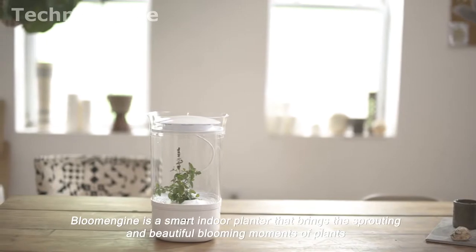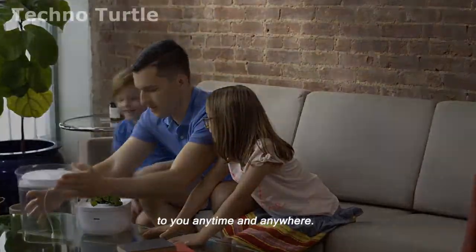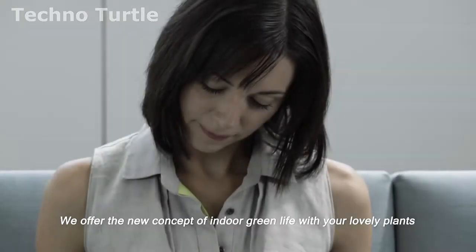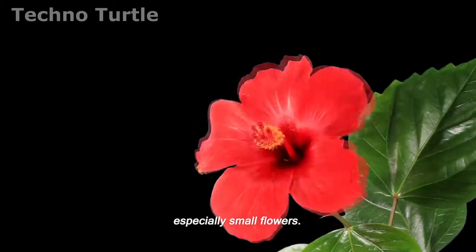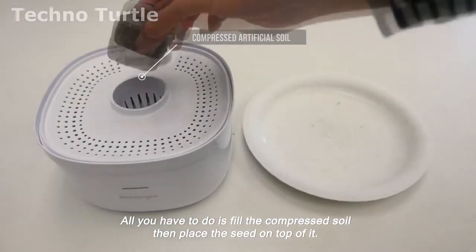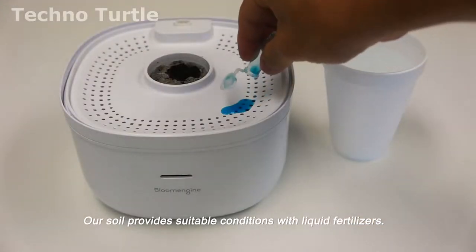Blume Engine is a smart indoor planter that brings the sprouting and beautiful blooming moments of plants to you anytime and anywhere. You can feel and record the plant journey in real time with Blume Engine. We offer a new concept of indoor green life with your lovely plants, especially small flowers. All you have to do is fill the compressed soil, then place the seed on top of it. Our soil provides suitable conditions with liquid fertilizers.